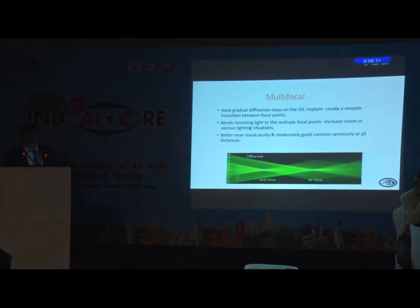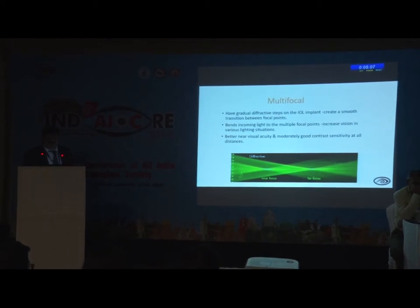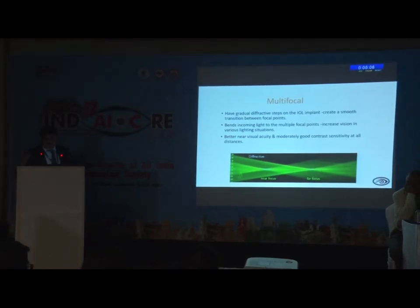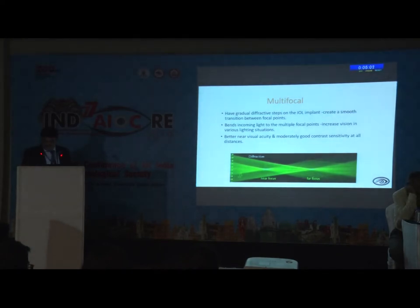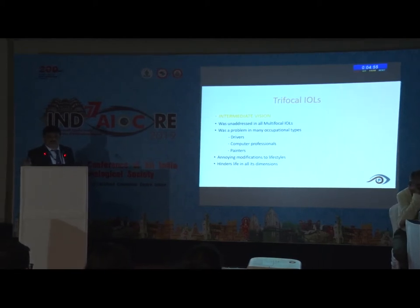Coming to the multifocal — nowadays, diffractive multifocal has become very popular in the market. It has got a smooth transition between focal points. Trifocal has also been in the market for the last two years, because most patients want intermediate vision, especially computer professionals, drivers, and even painters — and that is taken care of by the trifocal IOL.